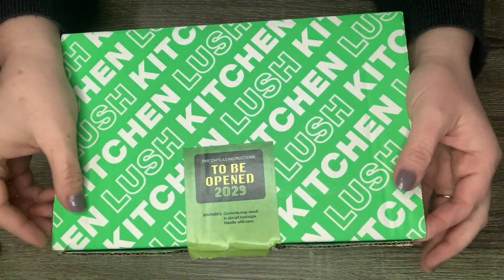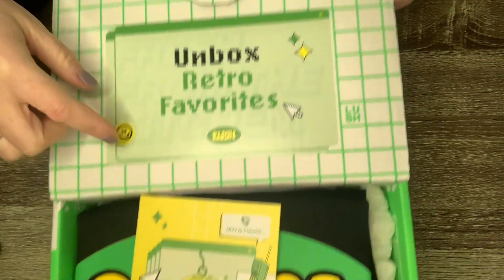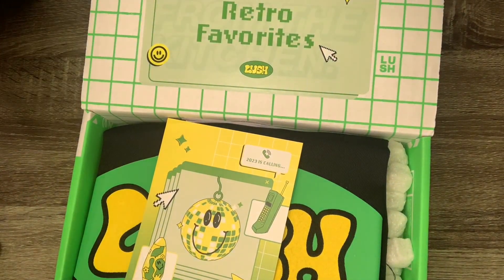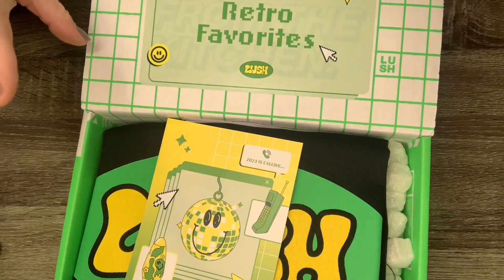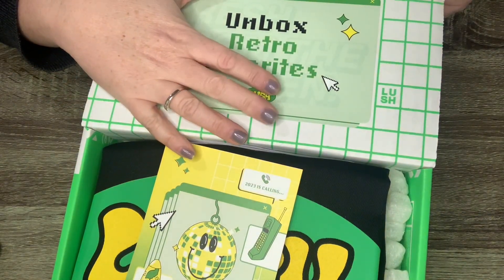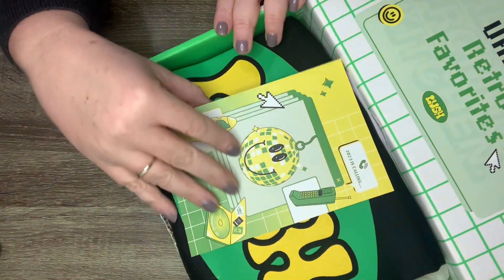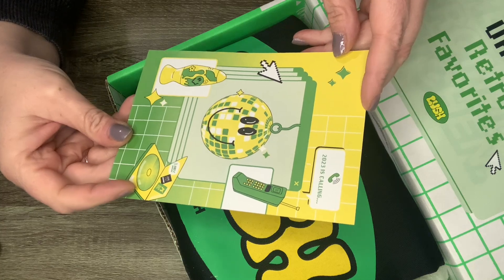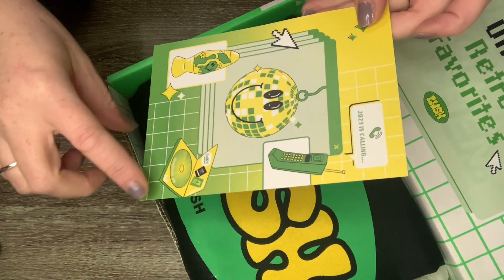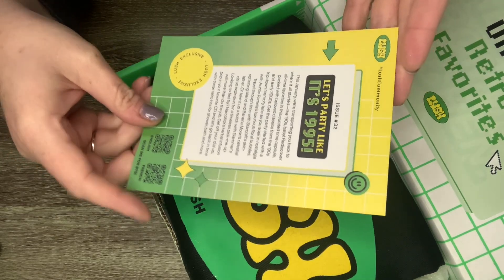Let's quickly open this. Oh — 'Unbox Retro Favorites.' So I think a bunch of the items in here are gonna be retro items. This is our box this month — it looks very retro, like a video game kind of look, and it's super cool. The box is pretty much the same every month on the outside, but that sticker made me wonder if they'd have some retro products, and it says Issue Number 32.